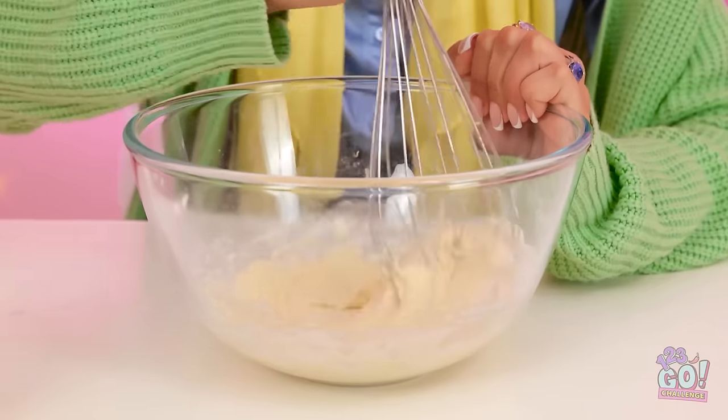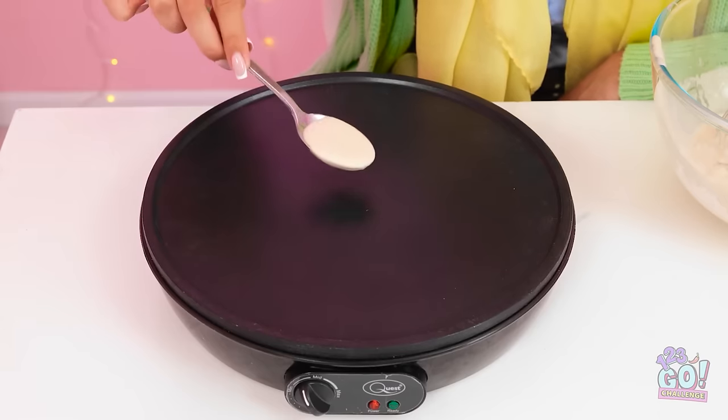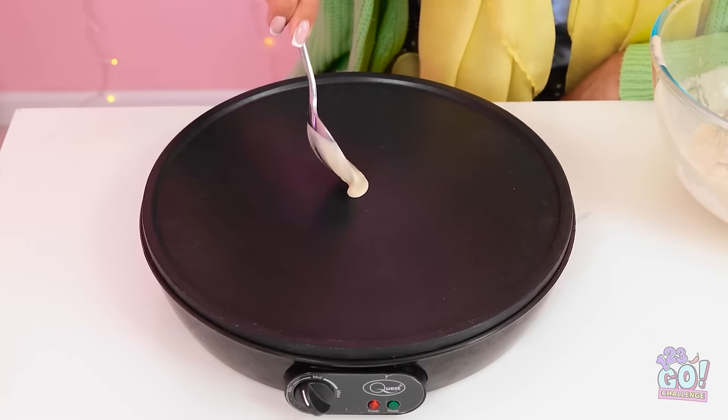Phew, this is tough. I'm going to be swole after this — a gym granny. My poor hand. But I think my mix is ready — look at it. I'll scoop some out then put it onto the hot plate.